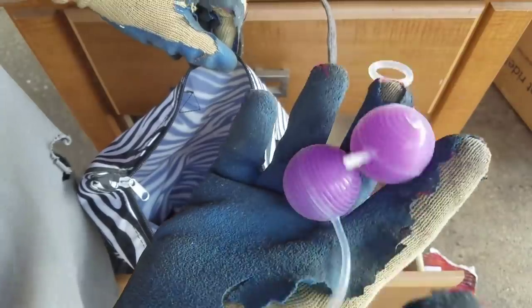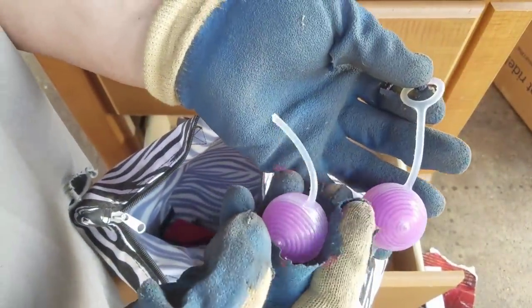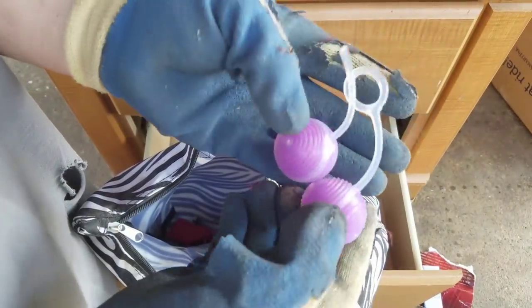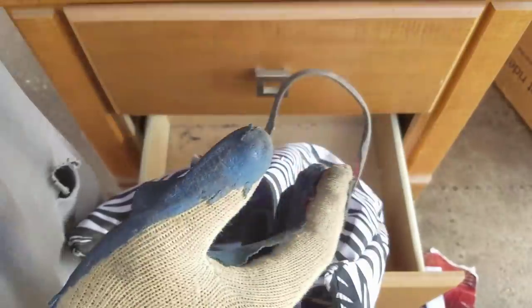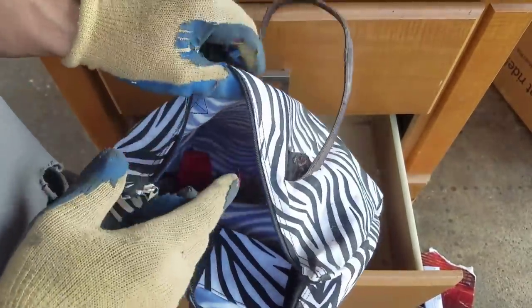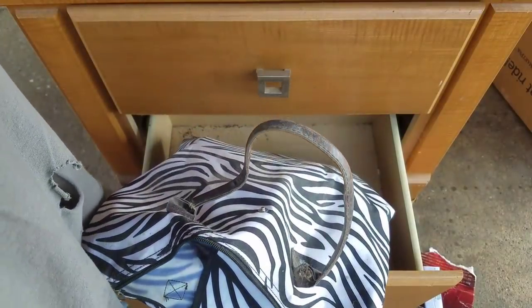Whoa, what's this? Anybody know what those are? Is this what you throw in with your dishwasher? Oh wait, that's supposed to be attached there. These are like those cleaning balls for your dishwasher, that would be my guess. How many do you need? I've got to get out of here and go get a shower.